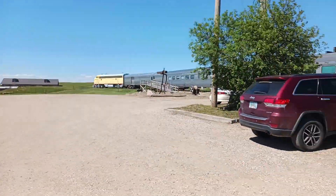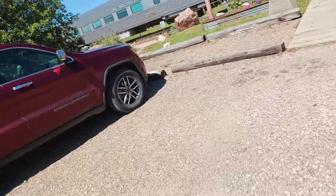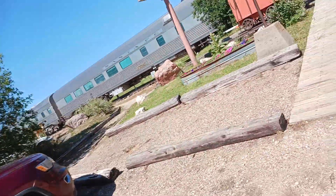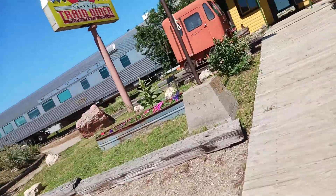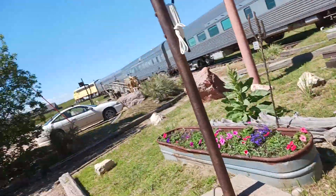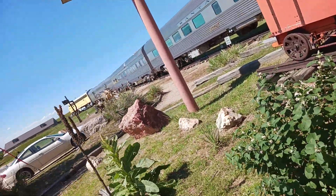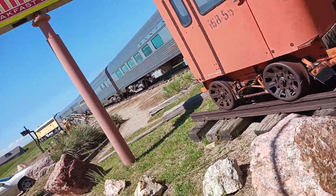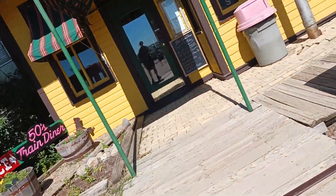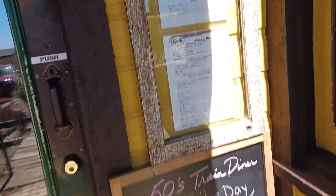Well folks, in today's video we're checking out the South Dakota Central train, and I'll tell you a little bit of the history of it. This was an old train. The locomotive is an F7, and we have three cars. We're gonna go inside and see what we have — see you guys in a little bit.